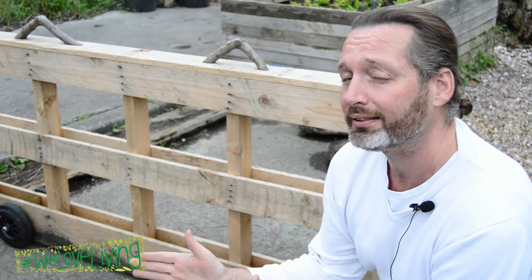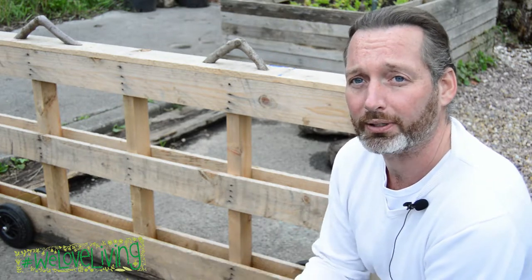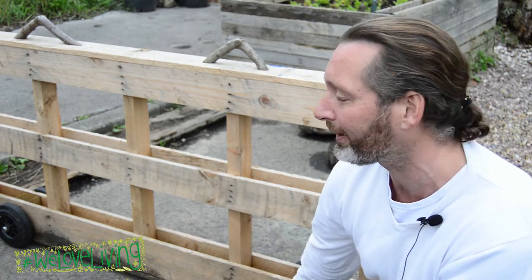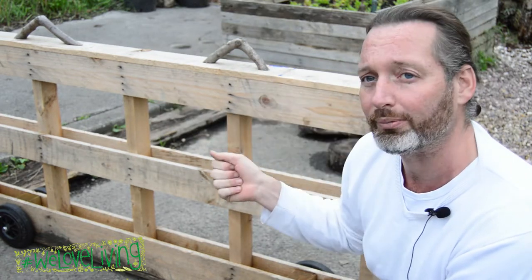Another structure we had to build was some gating for festivals that we have on site. We've got lots of pathways in the garden centre and every now and again we need to cordon off areas. We've got an amazing volunteer that came up with this idea of using a simple pallet on wheels. As you can see we've done very little apart from add wheels to a pallet and some handles at the top so we can move them around the gardens.